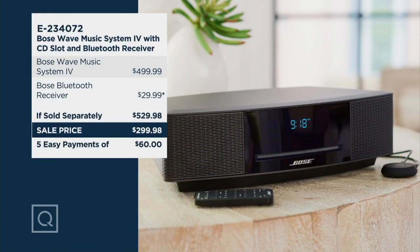Bose doesn't discount. When you go to buy a Bose Wave Music System, you generally have to buy it from Bose and you're going to spend $499.99. Our price today, because of a great relationship we have with those guys, is $299.98 — and that includes the Bose Bluetooth receiver. So you would normally have to pay $529.98 to get everything that you're getting from us today for under $300.